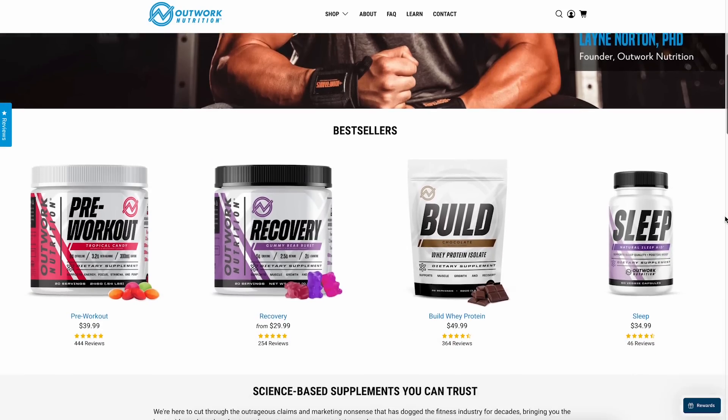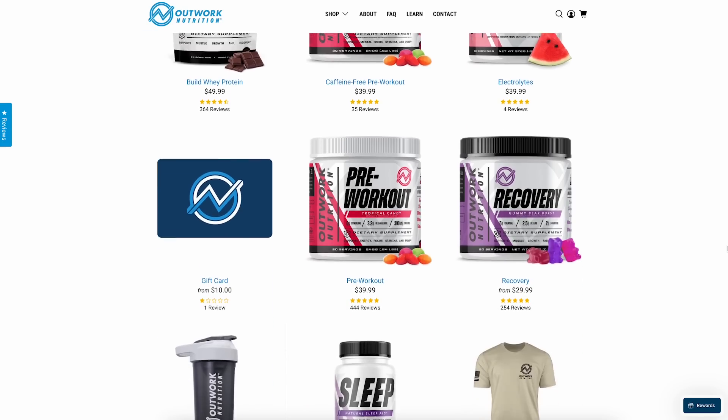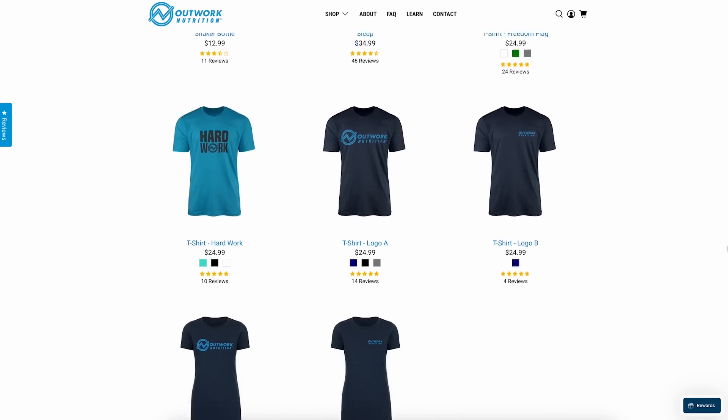I always give it to you straight on supplements, which is why my supplement company Outward Nutrition is always doing evidence-based supplements at clinical doses. We're straight with you about how much you can expect — they're not going to turn you into Superman. They'll help you train a little bit harder, recover a little bit faster, and support the hard work you have to do to get results. But you still have to do the hard work. If you're interested, check them out at outwardnutrition.com. I'll catch you guys next week.